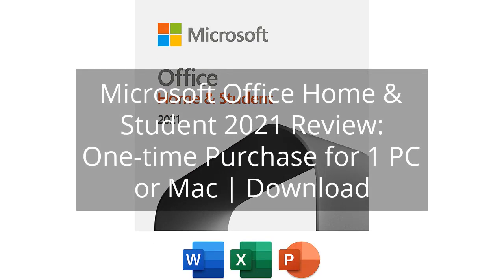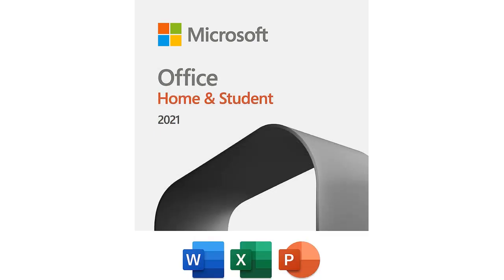Microsoft Office Home and Student 2021 Review — One-Time Purchase for One PC or Mac. Download. You can find the link to the product in the description of the video.